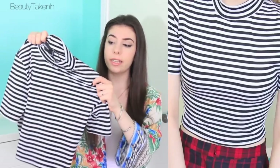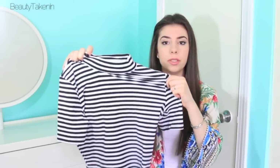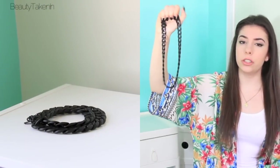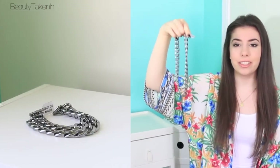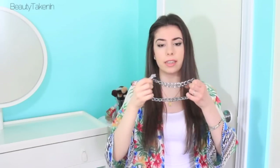Then I got this striped high-neckline crop top from Nasty Gal — I really love high-neckline crop tops so I needed it. I also got this matte black chained choker-style necklace and this gold body chain, because I've been looking for a body chain for the longest time and I finally got one. It's not everyone's style but I really like it.